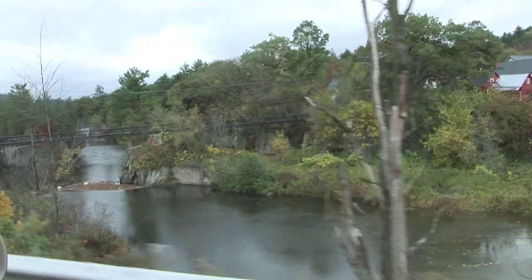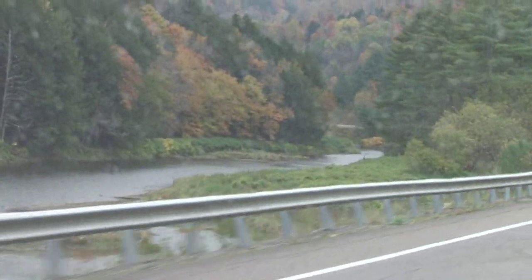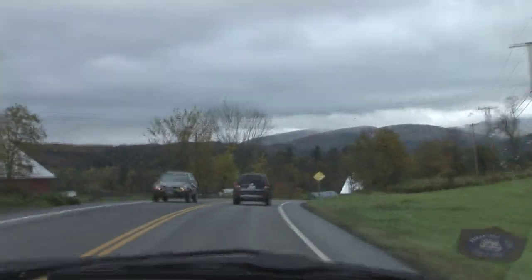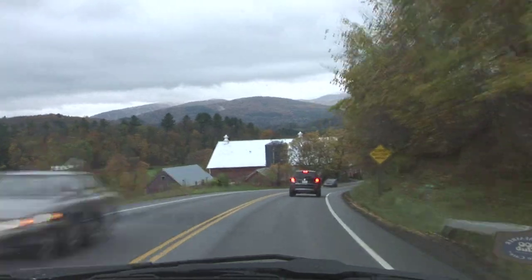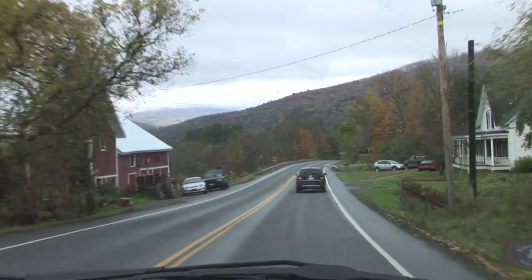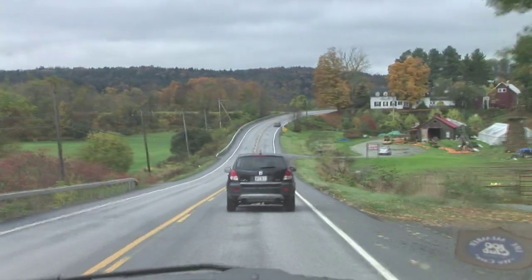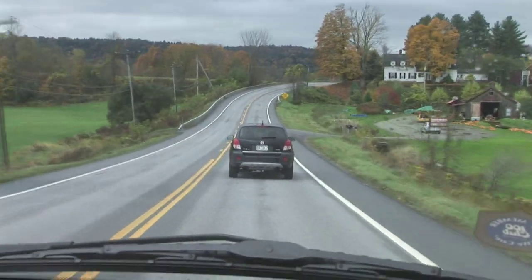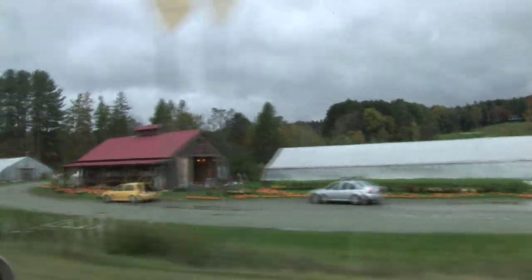We're exiting on Route 100 with the Mad River on our right, and then it crosses to our left. It's a magnificent day. The foliage is in full bloom and the hills of Springstone Farm are in view in front of us. Route 100 goes right through the center of Waitsfield, with some magnificent farms and countryside along the way.